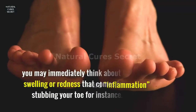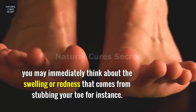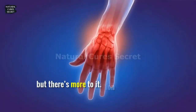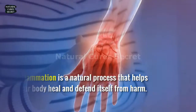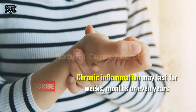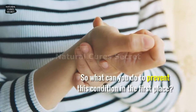Whenever you hear the word inflammation, you may immediately think about the swelling or redness that comes from stubbing your toe. Those are definitely two external signs of inflammation, but there's more to it. Inflammation is a natural process that helps your body heal and defend itself from harm, but it is harmful when it becomes chronic. Chronic inflammation may last for weeks, months, or even years, and may lead to various health problems.